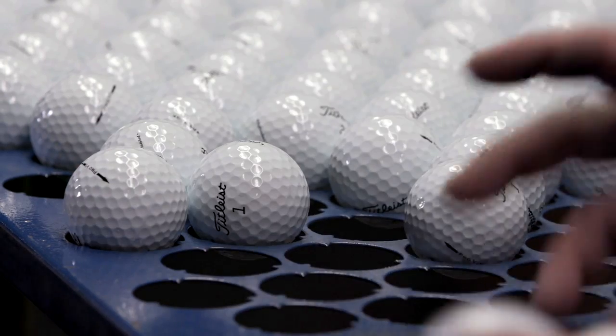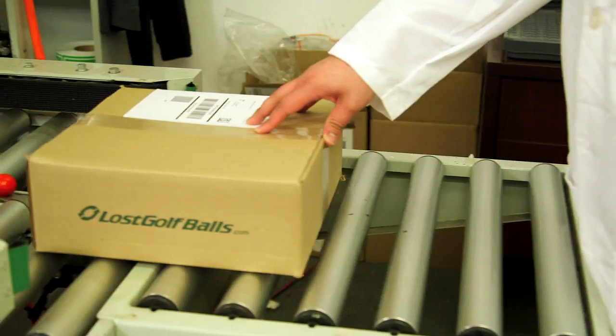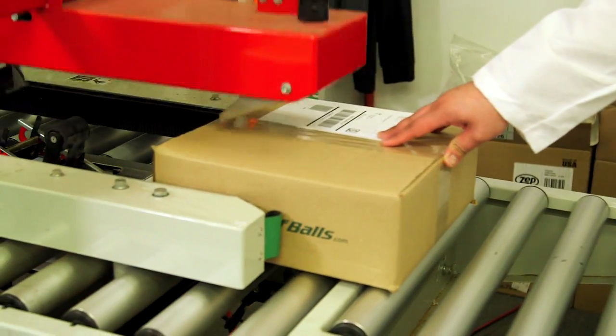Finally, all the balls are collected by like brand, type, and quality and repackaged quickly in a net container. They are boxed, addressed, and ready to ship to you.